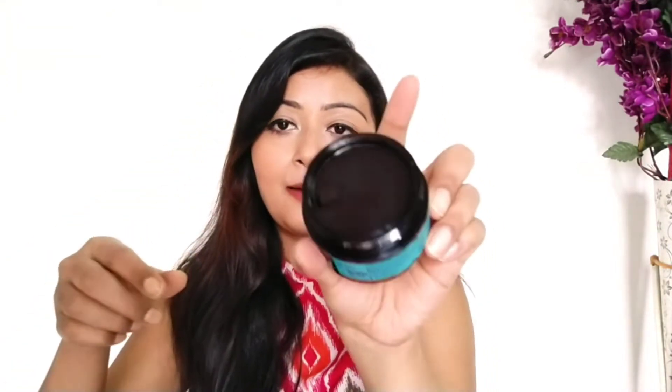Let's unbox the night cream first. The packaging comes in a very nice teal color box, quite different from other products, which makes it attractive. Inside you'll find the jar of night cream along with a small wooden spatula, which you can use to apply the cream on your face.